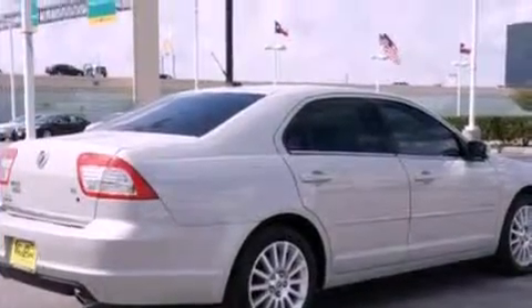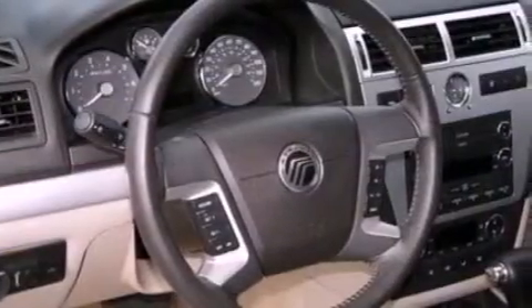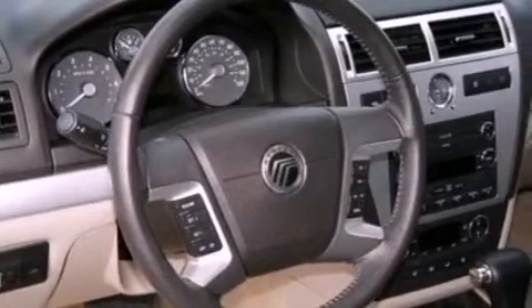Its top features include a folding rear seat, cruise control, heated side-view mirrors, a six-speaker audio system, a leather interior, a double wishbone independent front suspension, 17-inch wheels, a low-tire pressure indicator, a rear window defroster, and this vehicle has fewer than 51,000 miles on the odometer.